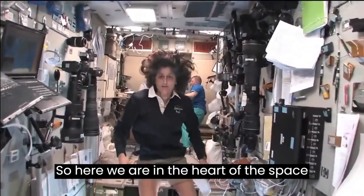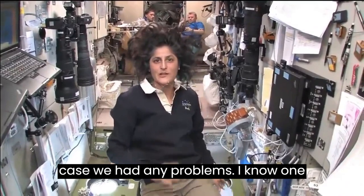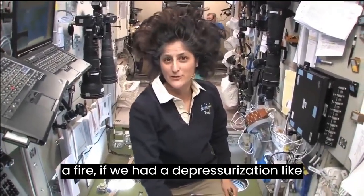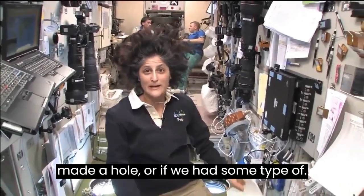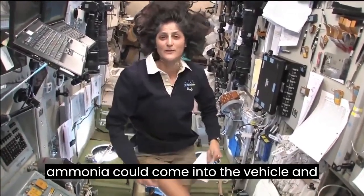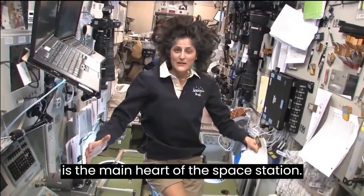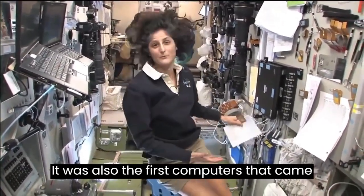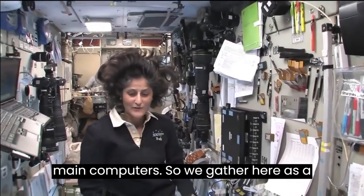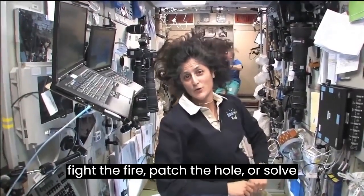Here we are in the heart of the space station — this is the service module, the central post. In case we had any problems: some of the things we have to worry about in space are fire, depressurization if we're hit by a micrometeorite and it makes a hole, or a toxic atmosphere — we use ammonia for our radiator, so there's a possibility ammonia could come into the vehicle. If we have any of those problems, we come right here to the central post, which is the main heart of the space station.